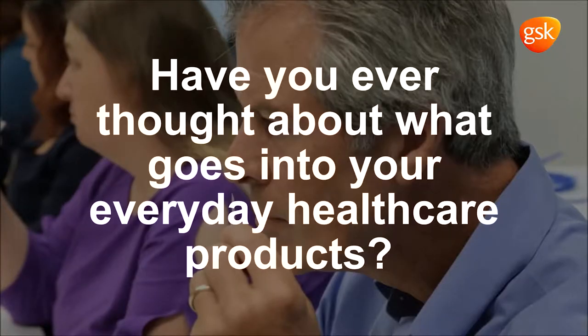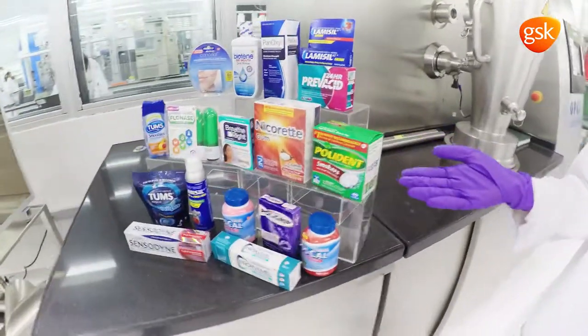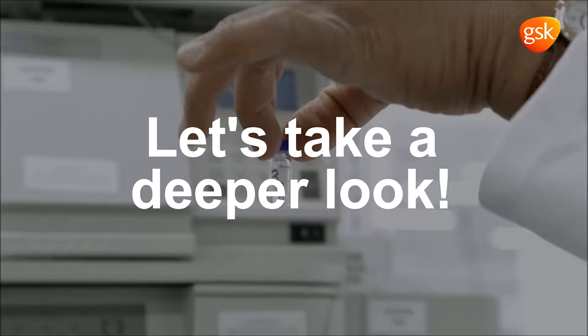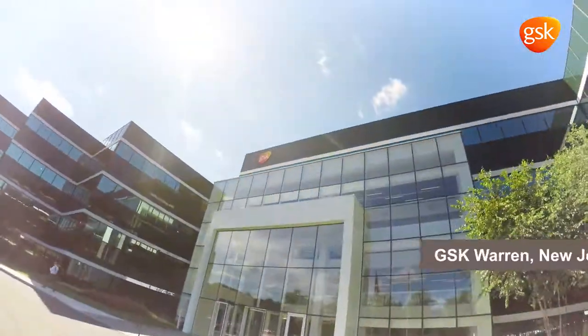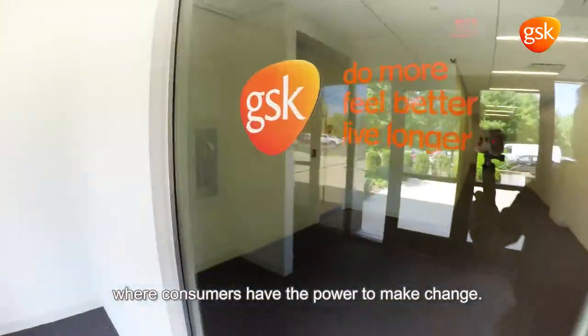Have you ever thought about what goes into your everyday healthcare products? Let's take a deeper look. Welcome to GSK Warren Consumer Healthcare, where consumers have the power to make change.